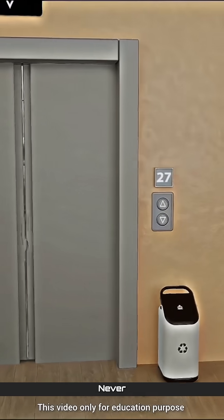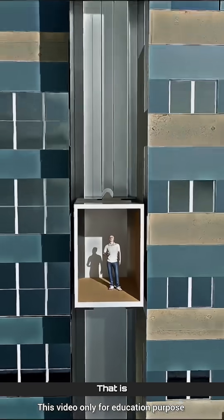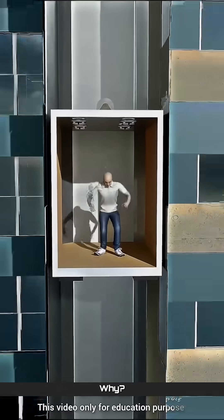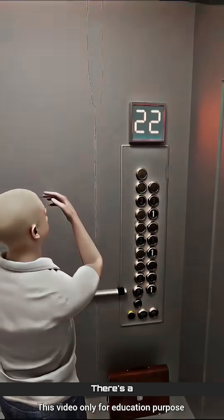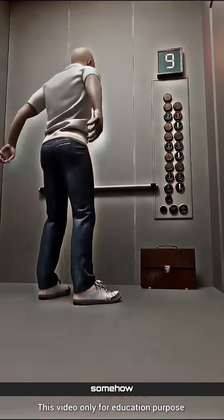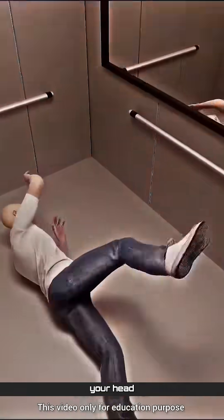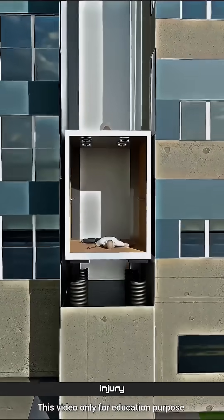In such a situation, never think that you can save yourself by jumping at the last second. That is extremely dangerous. Because the elevator is already falling, you won't be able to jump high enough. There's a very high chance you'll mistime the jump. And even if you somehow jump at the right moment, your head could slam into the ceiling of the elevator, causing severe injury or death.